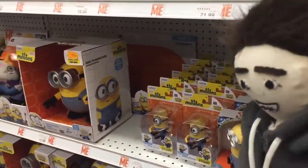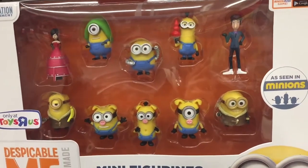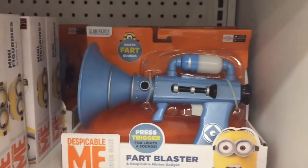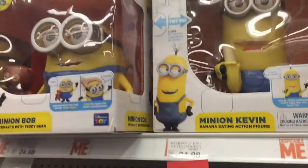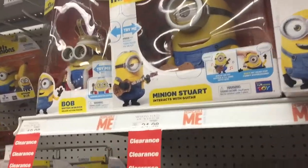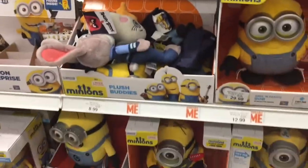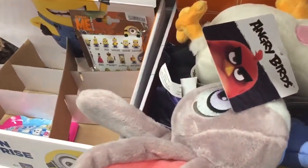Minions! Minions — who doesn't like Minions? Look at that cool play set! Hey, does that look familiar? Yes — I have the fart gun, yes you do! Kevin, Bob, Stewart — look, they're all on clearance. They're on clearance because they're awesome, totally awesome.